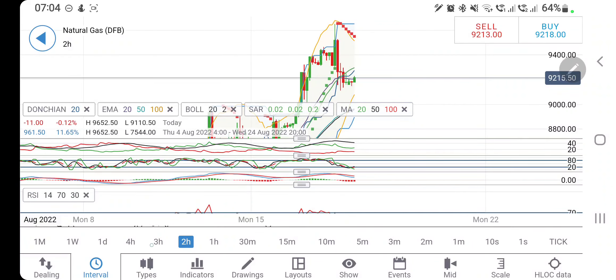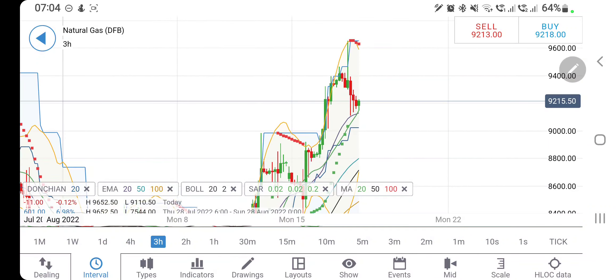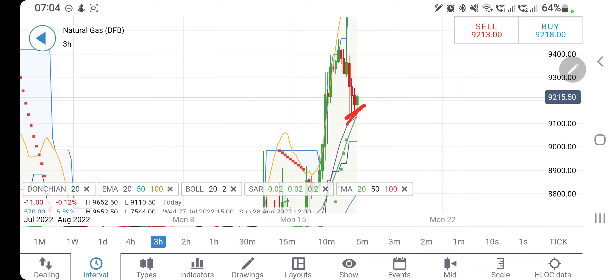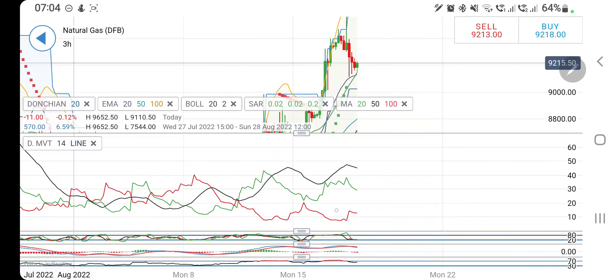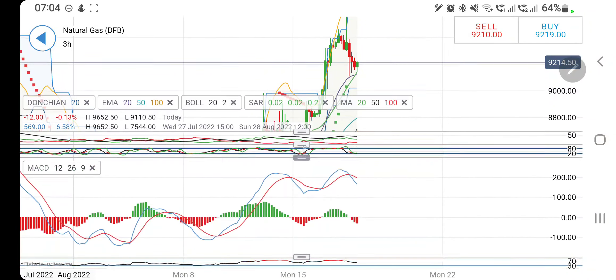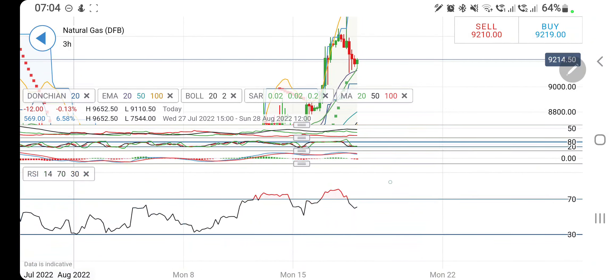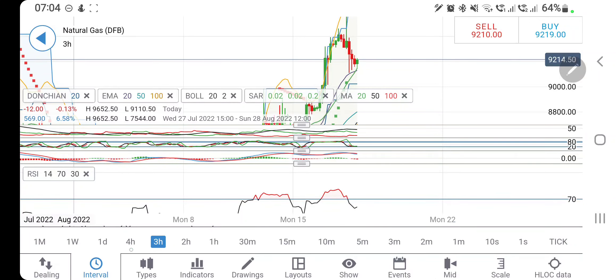Directional movement is bullish on the 2R chart, stochastic is oversold and trying to rise, MACD is bearish and trying to converge, RSI is looking upwards. On the 3R charts it is creating higher lows and getting support from the 20-period moving average. Go short below 9.15; go long above 9.25 — above 9.25 expect 9.3 and then 9.4 and 9.5 levels. Directional movement is bullish and converging, stochastic is oversold, MACD has just crossed over and is divergent — three candles apart, may indicate a little bearishness. RSI has cooled down from overbought to comfortable levels.